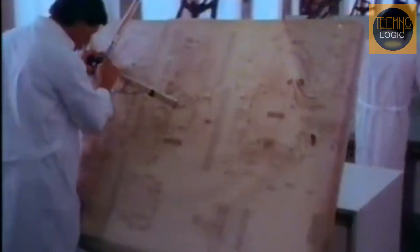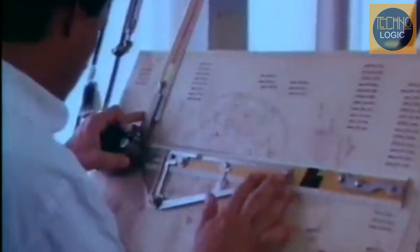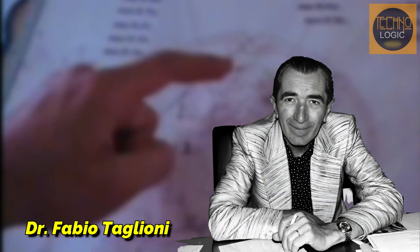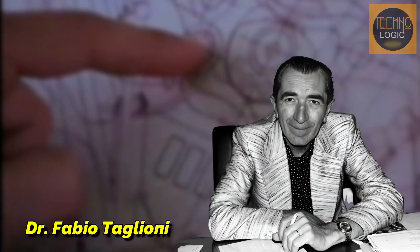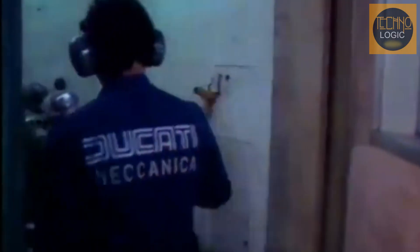Amid the uncertainty that plagued Ducati in the mid-1970s, one figure played a crucial role: Dr. Fabio Taglioni. His vision for engineering and racing performance became the guide that would lead Ducati out of a difficult period. The development of the Panta was the implementation of Taglioni's philosophy — a project that not only created a new motorcycle but also redefined the company's future.